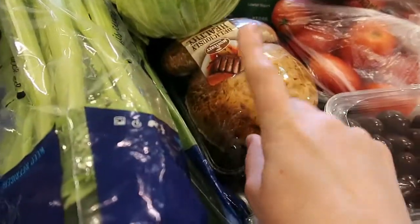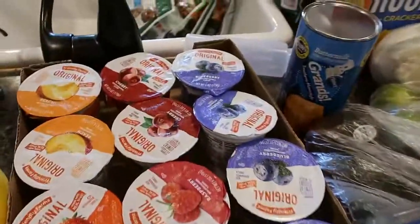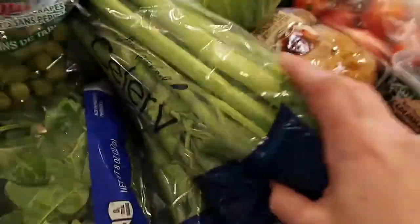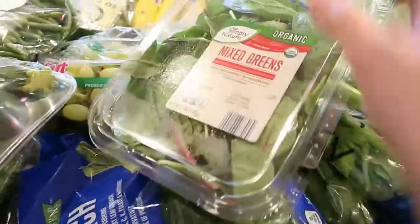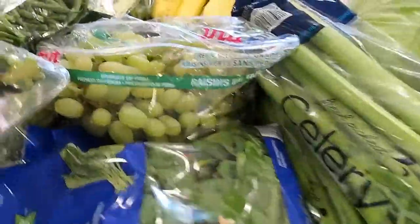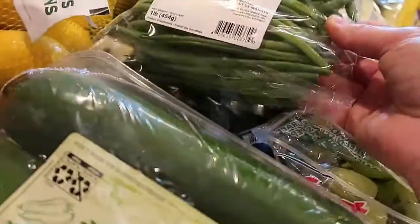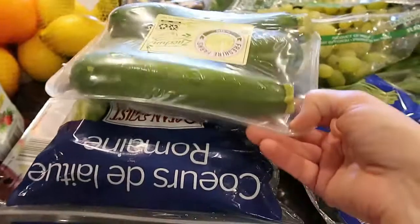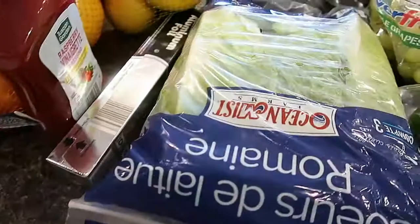Also got blueberries at Aldi and some Grands for pot pies. We hadn't gotten portobello mushrooms for a while so I grabbed a pack of those, some cabbage, and then some yogurts — blueberry, cherry, raspberry, raspberry, strawberry, and peach. Two bunches of celery, a thing of spinach, some mixed greens, grapes, bananas, green peppers, these French green beans that look super delicious, more mushrooms, and zucchini and lettuce.